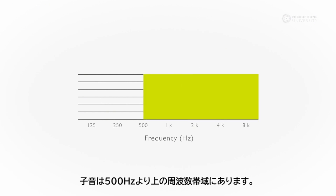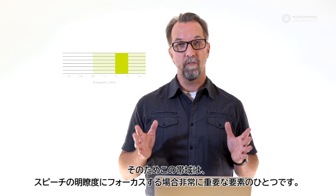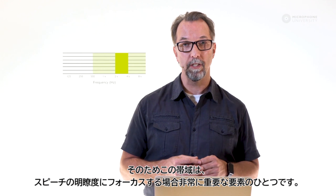Consonants are predominantly found in the frequency range above 500 Hz, but most of them are in the area between 2 to 4 kHz. So this part of the frequency range is therefore one of the most important areas to preserve when focusing on speech intelligibility.